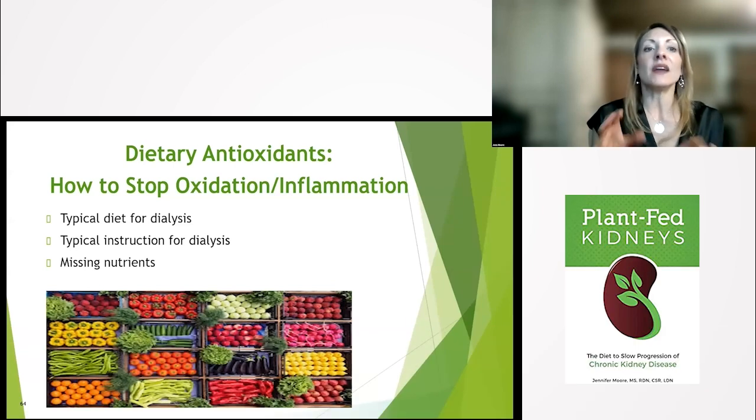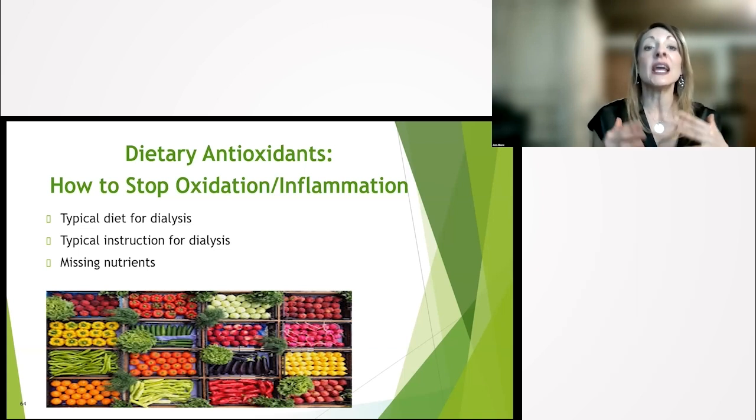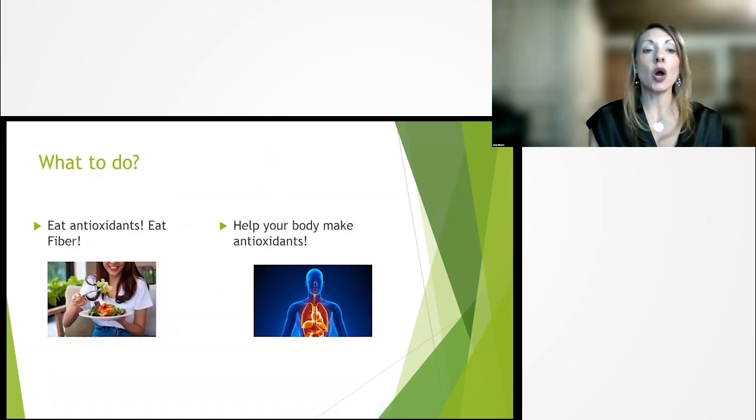Pre-dialysis, the same. If you want to stop that inflammation process, cool down that inflammation, eat dietary antioxidants — eat things with color. Eat fiber. We're going to talk about how your gut can produce antioxidants and also help your body make endogenous antioxidants.